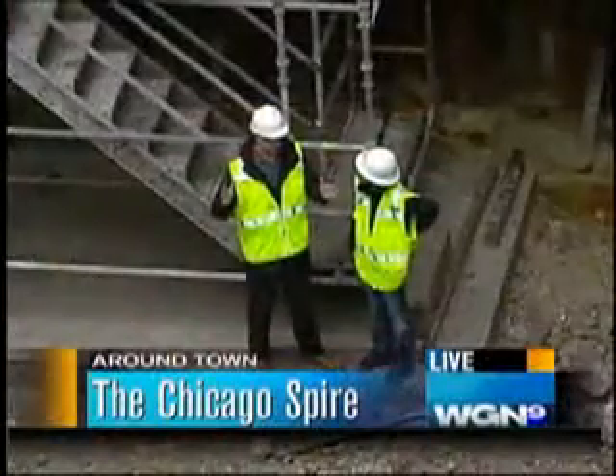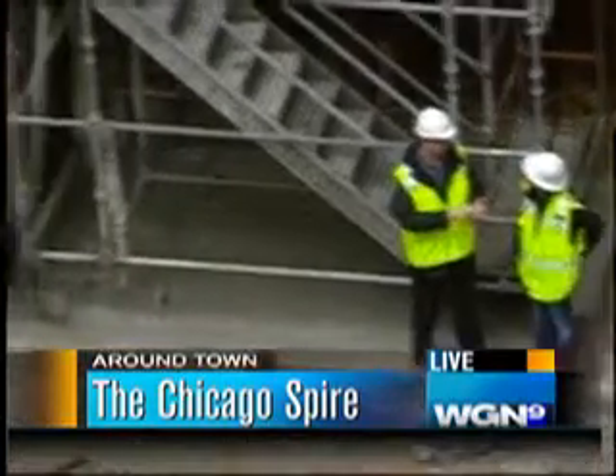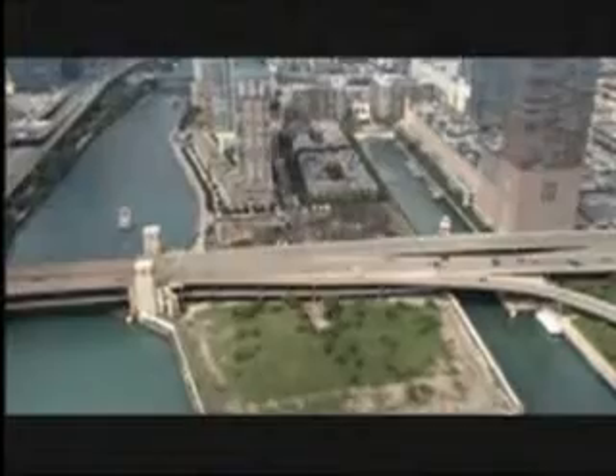The cofferdam is a temporary hole we're digging in order to put in the central core of the building. The core is the shaft that includes the elevators, the stairs, and the utilities that will support all of the building and get us up to the top. We have some animation of what you've been doing, because underground where we're standing there are already around 20 — what do you call them — caissons?